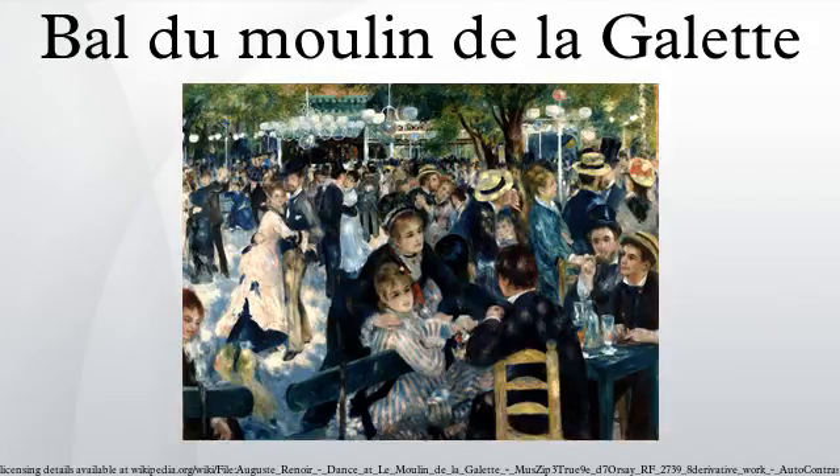Renoir painted a smaller version of the picture with the same title. The painting is now believed to be in a private collection in Switzerland. Apart from their size, the two paintings are virtually identical, although the smaller is painted in a more fluid manner than the d'Orsay version.